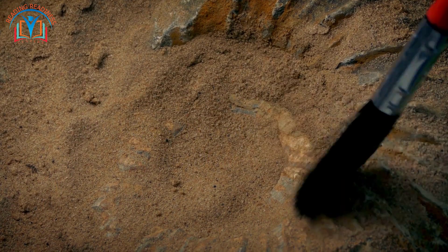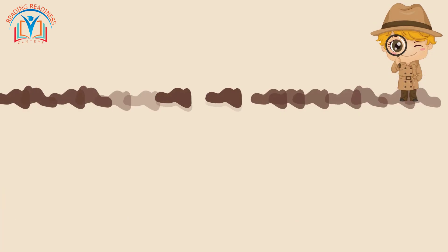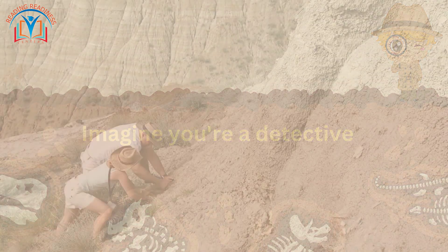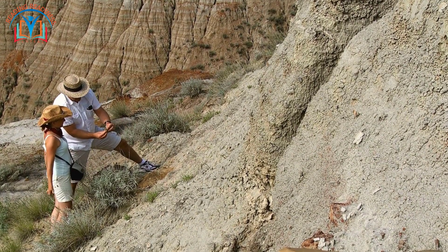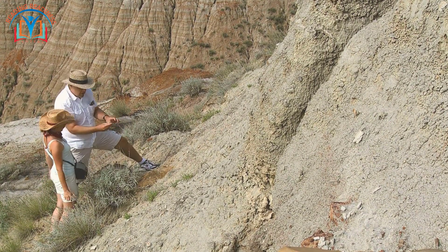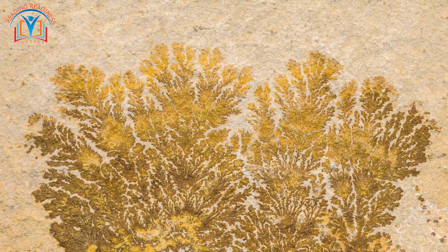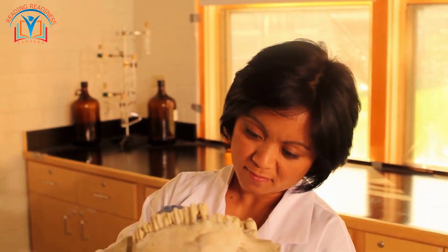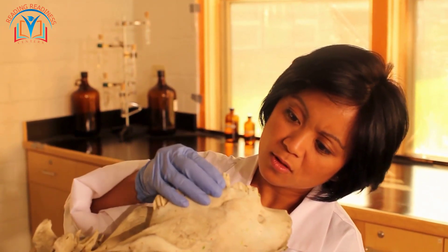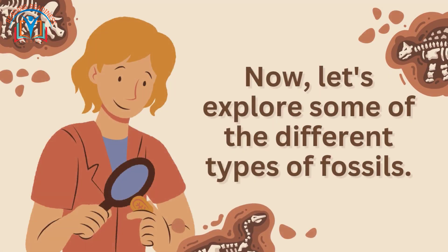Well, let me break it down for you. What are fossils? Imagine you're a detective, but instead of solving crimes, you're solving mysteries from the past. That's what paleontologists do — they study fossils, the remains or traces of ancient plants and animals. Fossils are like earth's time capsules, capturing moments from long long ago. These incredible fossils help us understand what life was like millions of years ago.